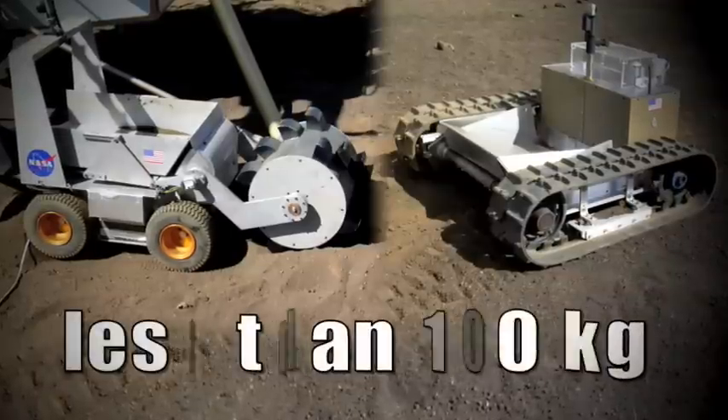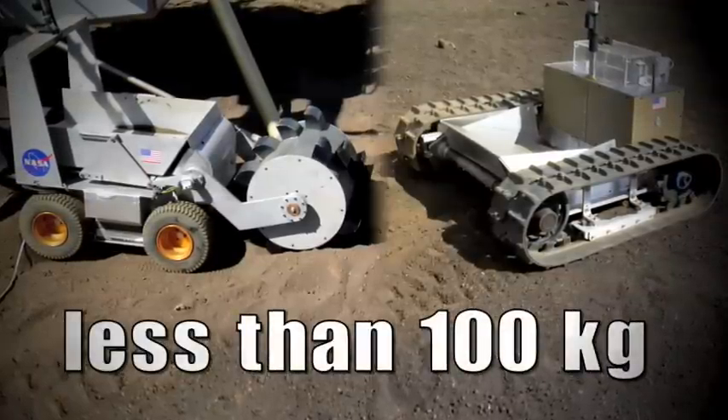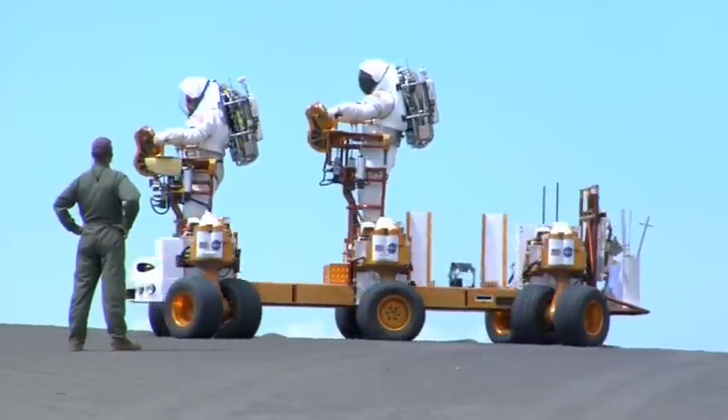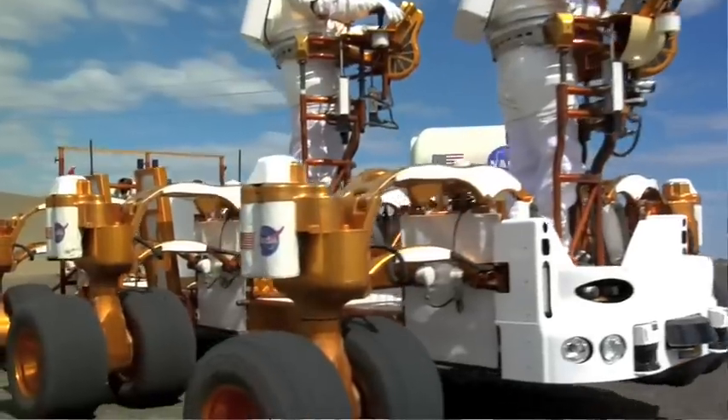Both systems come in at under 100 kilograms and require about the same power as a 100-watt light bulb. NASA is also considering a third excavator, the Chariot rover.